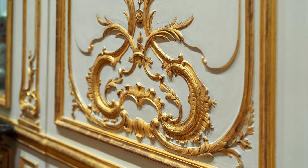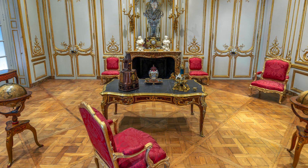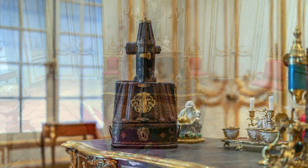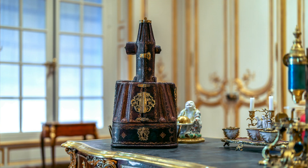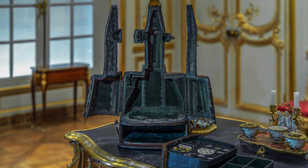The Rococo style is always inspired by natural elements, and the room we're in is filled with those kinds of decorative forms. So if you were a member of the nobility or aristocracy and you were to display this object, it would fit well within the decorative scheme. This particular microscope was housed in a purpose-built leather case decorated with gold tooling.